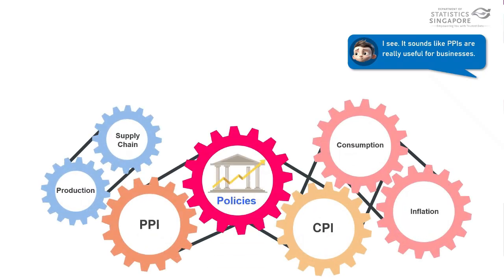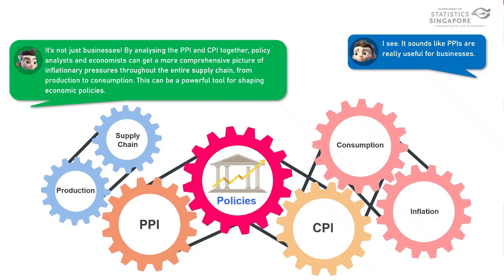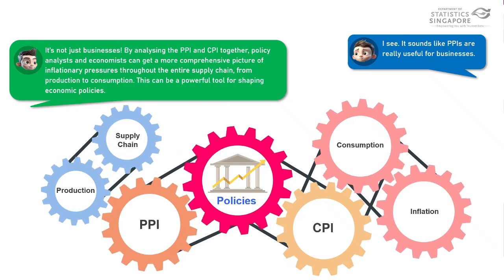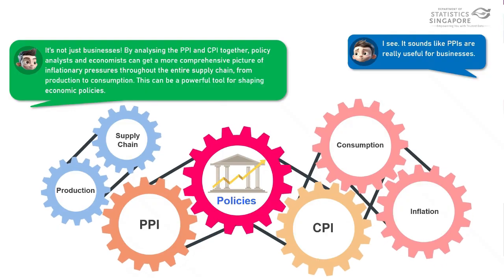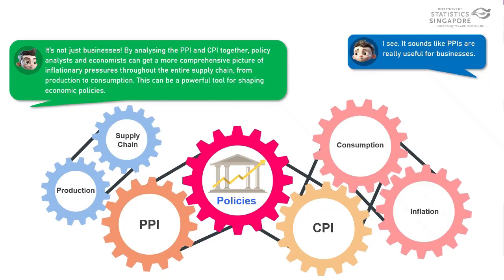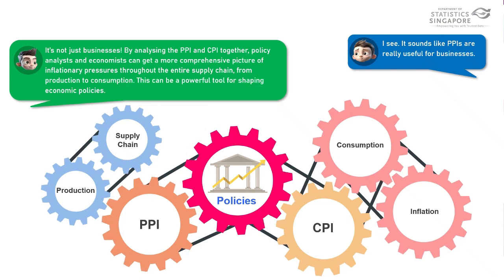It sounds like PPIs are really useful for businesses. It's not just businesses. By analysing the PPI and CPI together, policy analysts and economists can get a more comprehensive picture of inflationary pressures throughout the entire supply chain, from production to consumption. This can be a powerful tool for shaping economic policies.